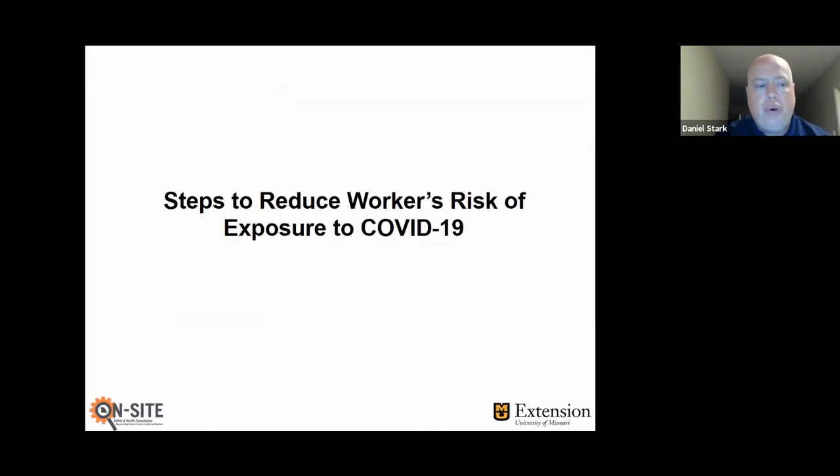So that's a little bit about my program. I want to move on to the topic of the day, which is steps to reduce workers' risk of exposure to COVID-19. This is one of the biggest things going on right now. The CDC and OSHA have put together some guidance on this. This is going to be a general overview of things employers can do to reduce employees' exposure to COVID-19, though there is also some industry-specific guidance that the CDC and OSHA has put together.